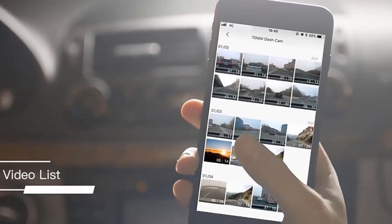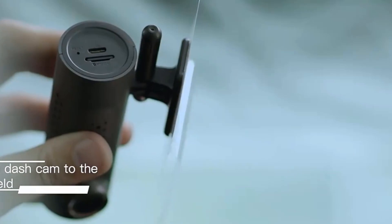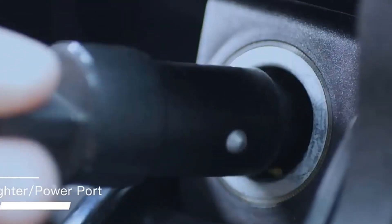The gadget is small and easy to hide behind a mirror, fixed to the glass with a mounting platform. The only downside is that it cannot be detached with one hand.